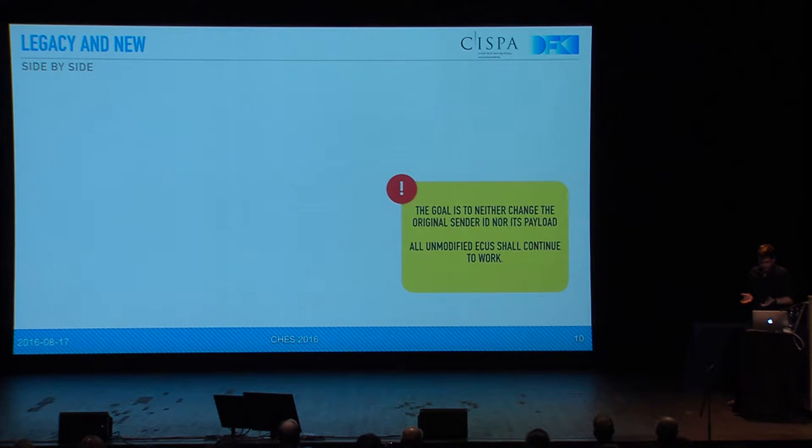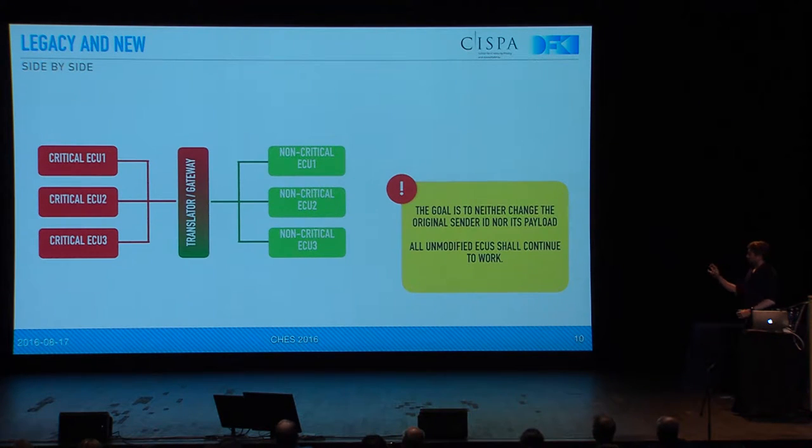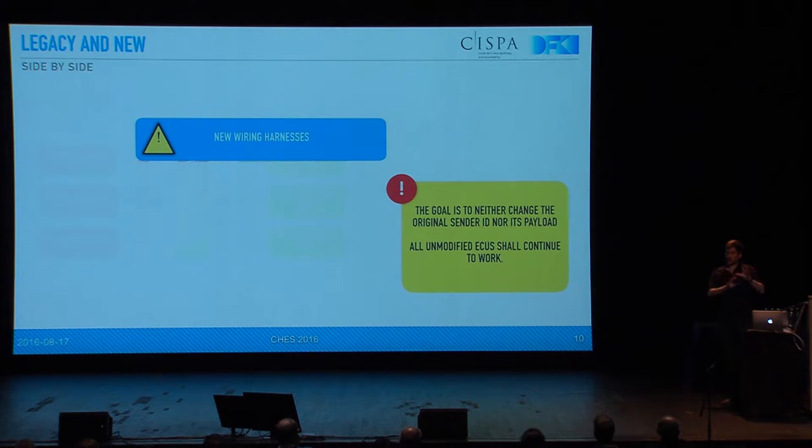So the goal in the backward compatibility is that we neither want to change the original sender ID of the CAN bus nor its payload, because then all the ECUs we don't want to upgrade — the uncritical ones — would need to be upgraded as well. By uncritical ECUs I mean something like, for example, your central locking. It listens to the speed of the car because it locks your doors when you drive above 15 km/h, but it's not critical if it doesn't work anymore. A naive solution could be to translate between critical ECUs on a new protocol and the old ones, but given the same supplier and contract problems, we can't simply update all the wiring harnesses — that's the same as coming up with a new protocol, because you would have to rewire everything into different groups.